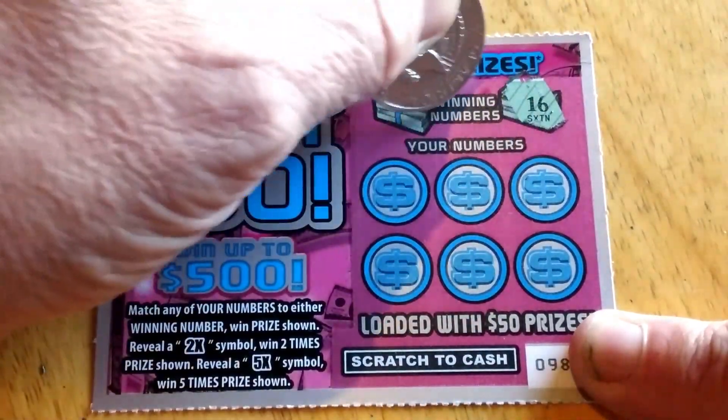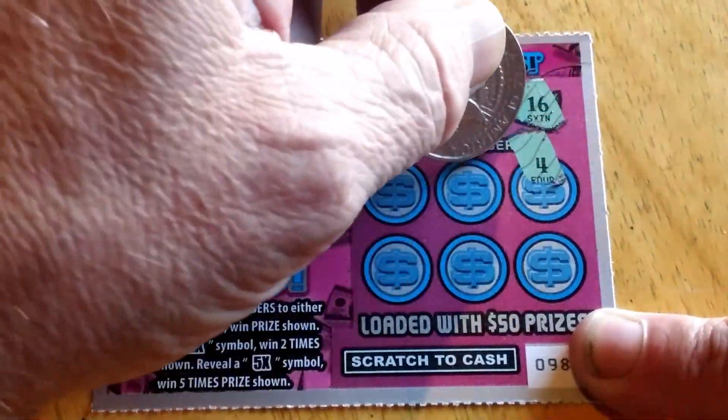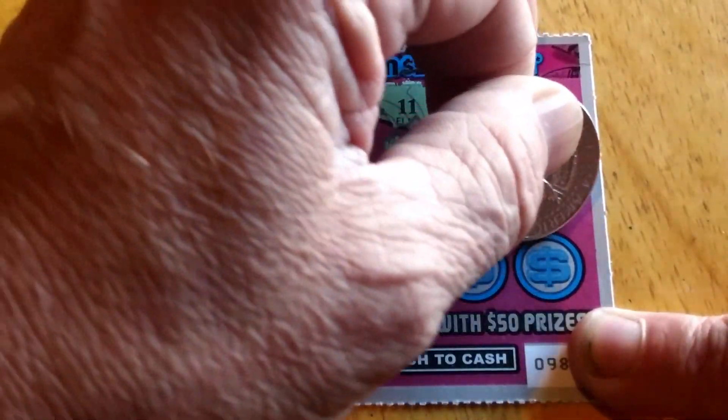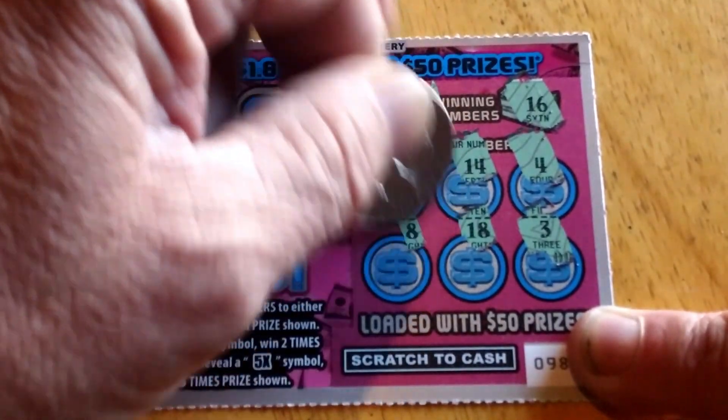We're looking for a 16 or an 11. Like them doubles — let's see if one hits. Four, 14, 13, 3, 18, and 8. Nothing there.